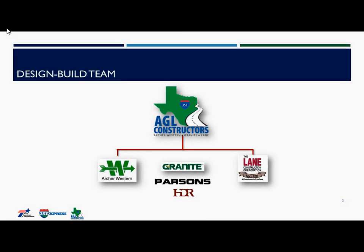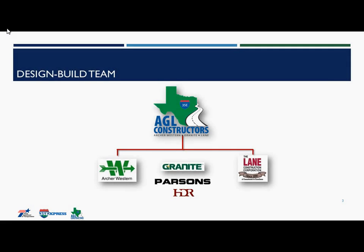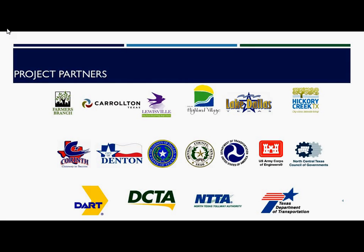The 35 Express project is a design-build project led by a team made of Archer Western, Granite, and Lane Construction companies. We are also joined by our design partners of Parsons and HDR. Our project travels through two counties and eight cities, which means we have at least 10 partners, plus the four major transportation agencies in the region, the U.S. Army Corps of Engineers, the North Central Texas Council of Governments, and the U.S. Department of Transportation.